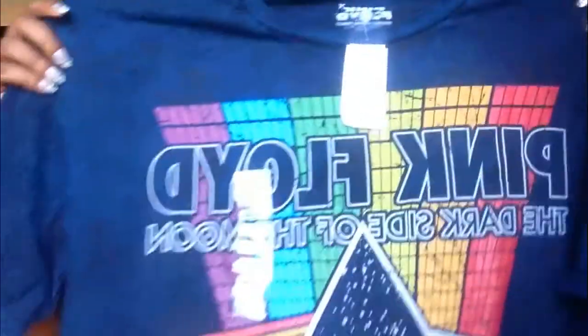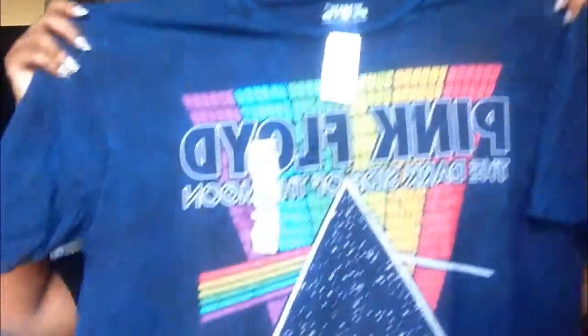It was buy one get another shirt half off, so I ended up getting a Pink Floyd shirt too. Pink Floyd is a band and this shirt is so cute to me. These are my most favorite things I bought today, and it was well worth the money — the t-shirts are nice material. I just can't wait to wear them.